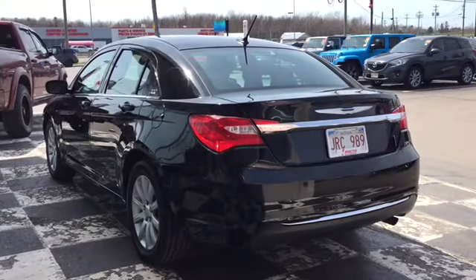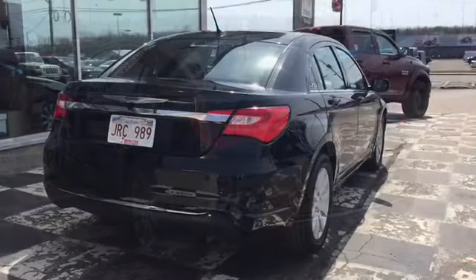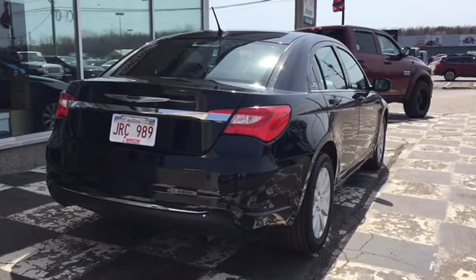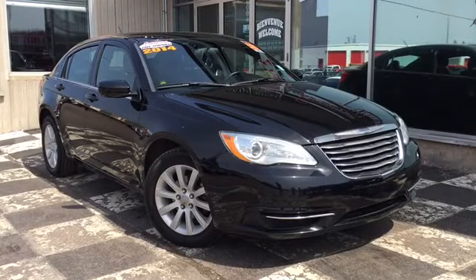The 200LX features the Chrysler official wing badge in chrome, and there's also chrome accents throughout the back end of the vehicle. So if you're looking for a reliable and fuel-efficient daily driver, the certified pre-owned 2014 Chrysler 200LX is the ride for you.